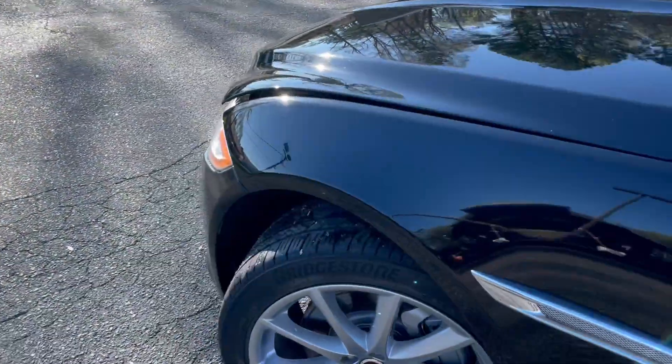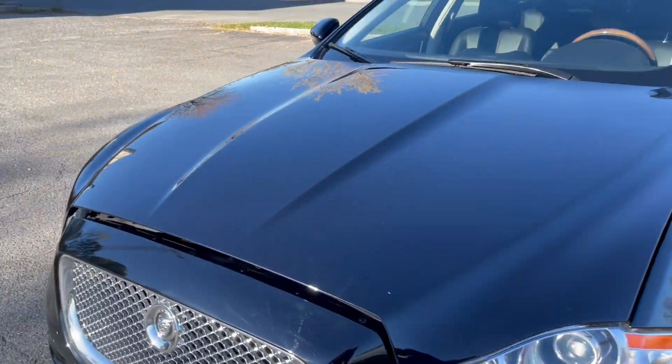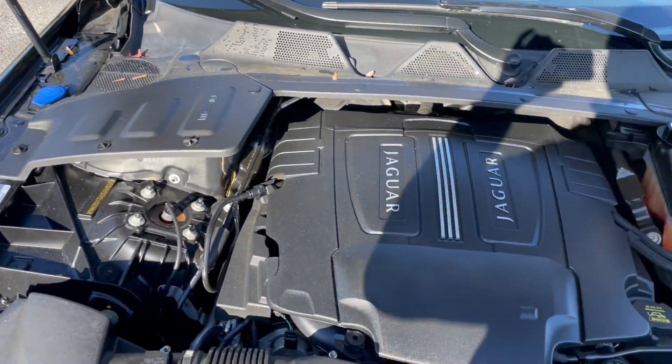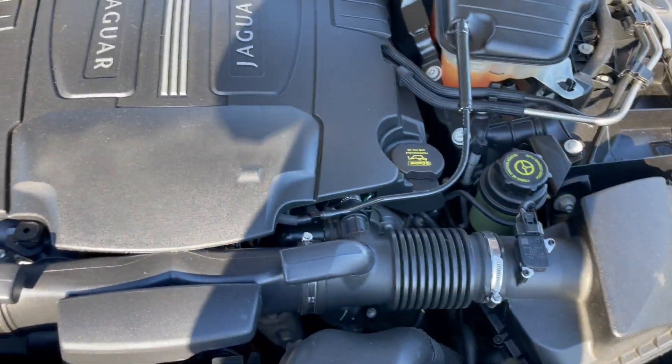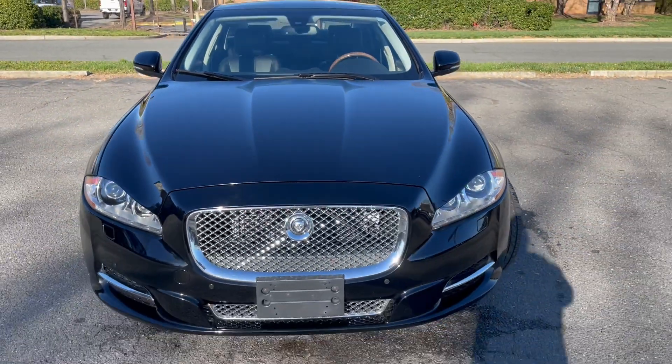Let's take a look under the hood. Tires and rims — tires look pretty much new on this car. Rims, no curb rash whatsoever. Paint's amazing on this car. Lots of power coming from this V8 power plant. Beautiful automobile.